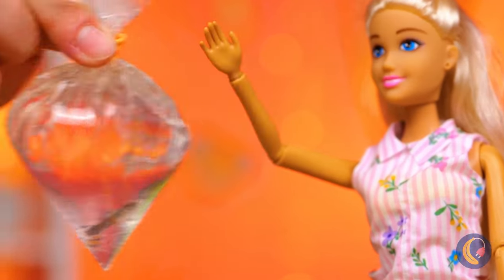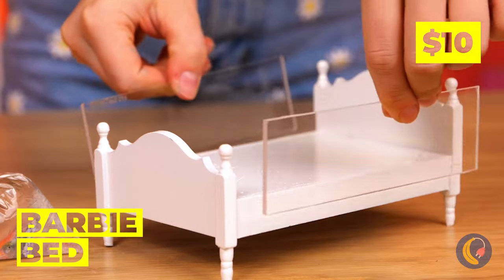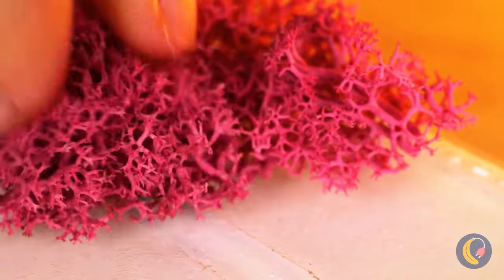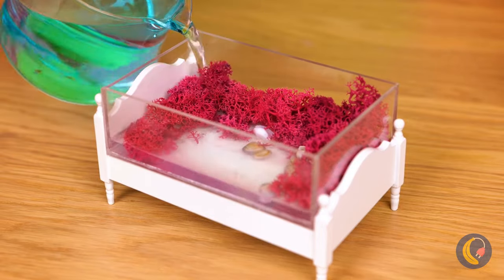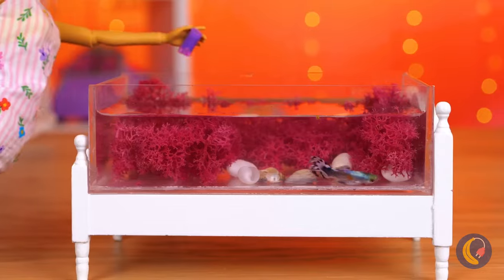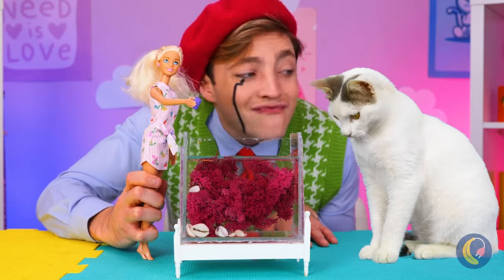One tank coming up. I hope Barbie doesn't mind us using her bed. We're building a bed for a fish that never sleeps. It's the thought that counts, though. Here you go, little fishy. Enjoy your lunch. Aw, look at them all together.